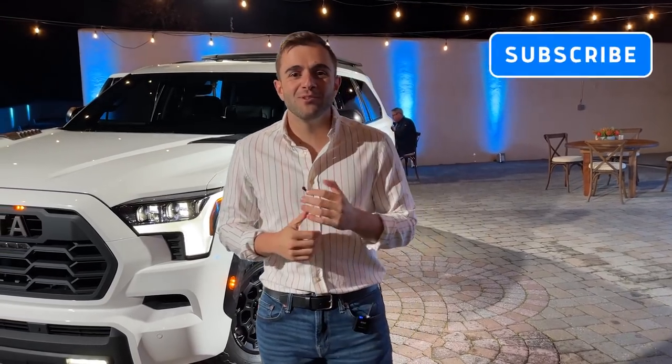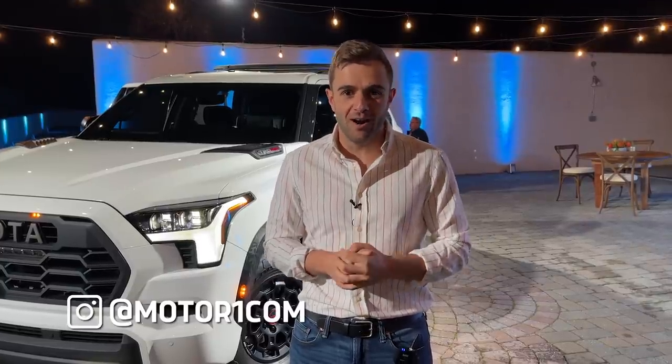Before we get too far along, I'd like to remind you to please subscribe to the MotorOne YouTube channel and help us grow. You can also find us and interact with us on social media using the handle at MotorOneCom.